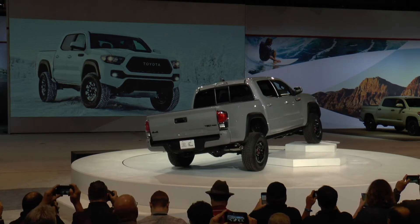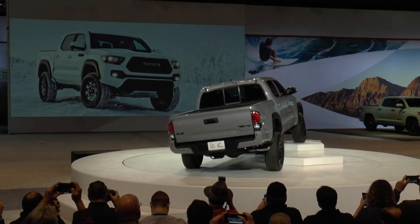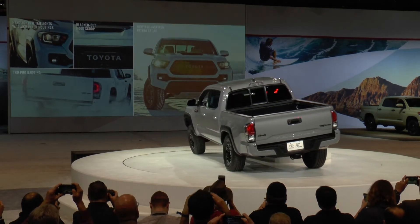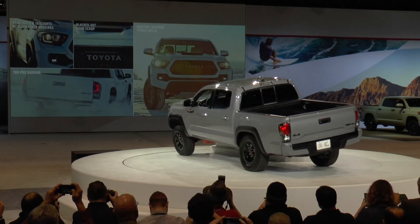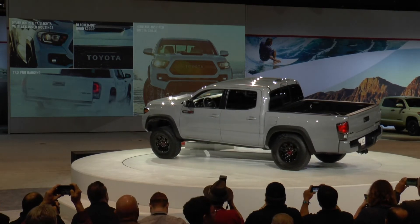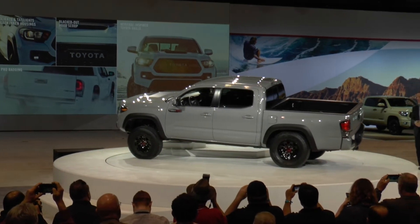The TRD Pro will no doubt stand out on the trail with exclusive exterior features like its headlights and taillights with blacked out inner housings and matching hood scoop, TRD Pro badging, and of course, the heritage-inspired Toyota grille.